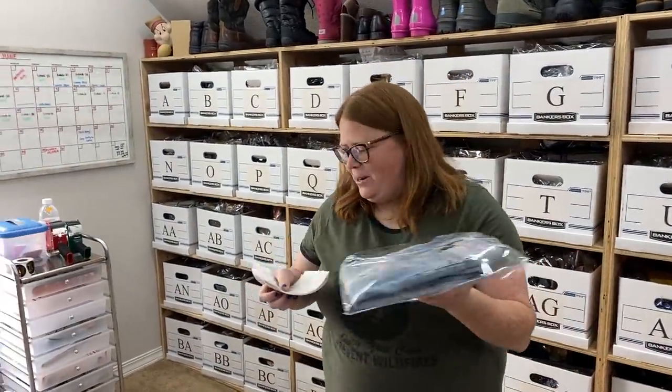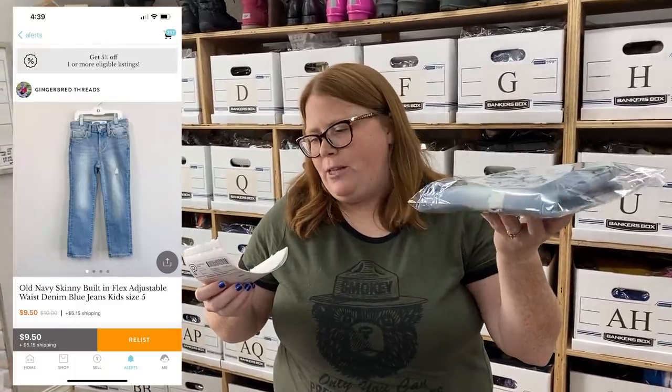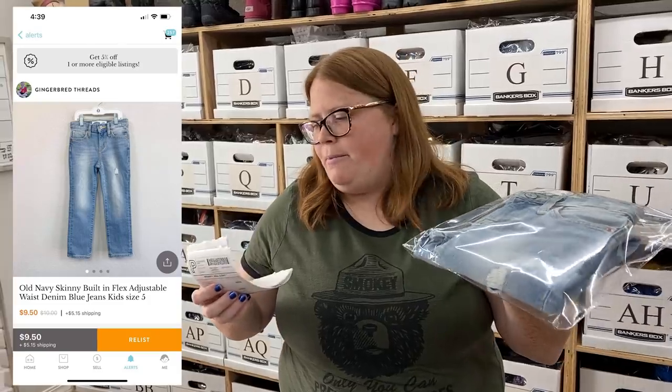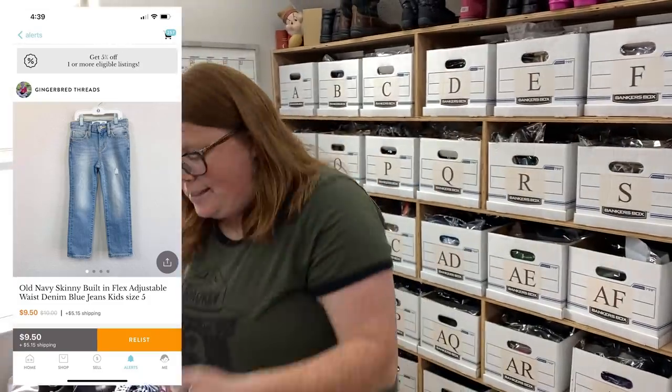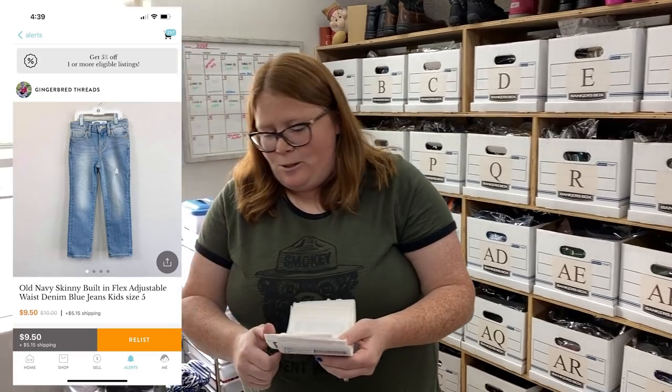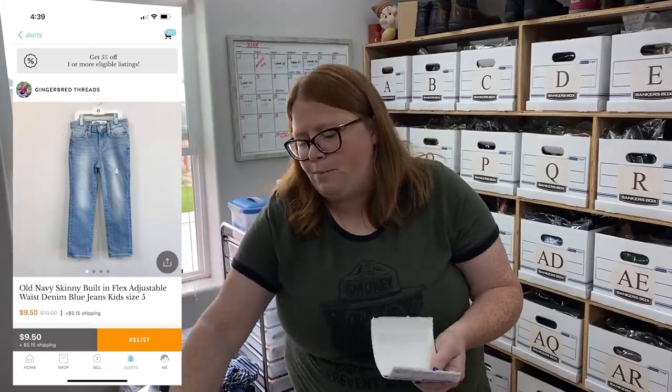These are one of the items where I'm pretty much just breaking even. These were some Old Navy jeans I bought for my son, but when I tried them on him they just didn't look good so I sold them. I paid $6.50 for those at Once Upon a Child and sold them for $9.50 plus shipping on Kidizen.